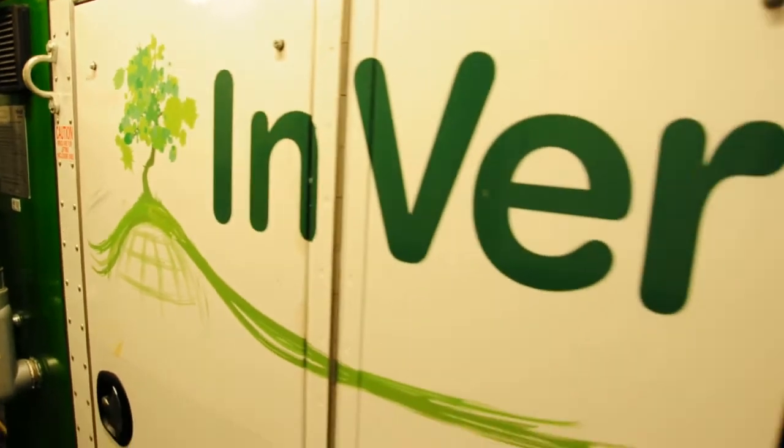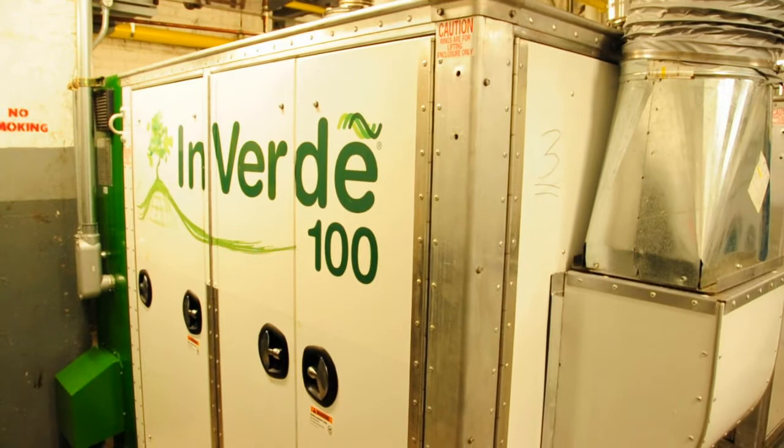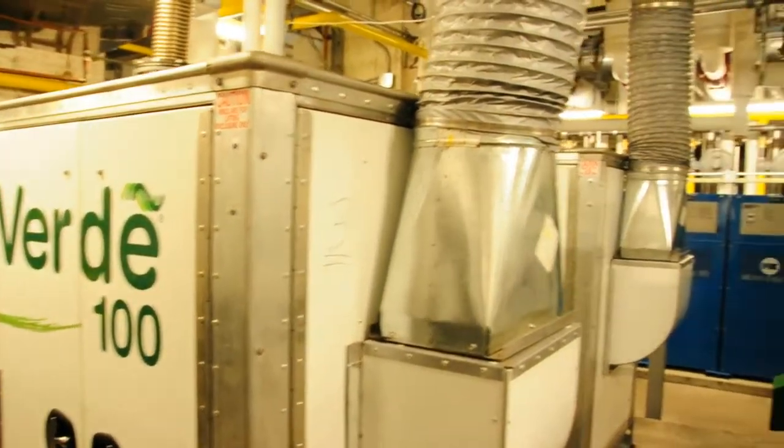That's all the new equipment, and we fit all that in — going from one absorber unit to two, going from two boilers to seven, adding three cogens that were never in the room. And it seems like we have more room in those rooms now than we did before.